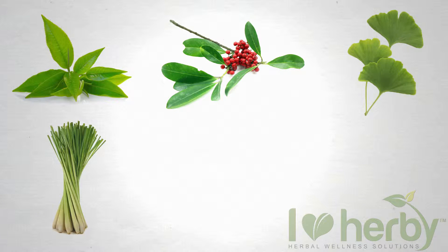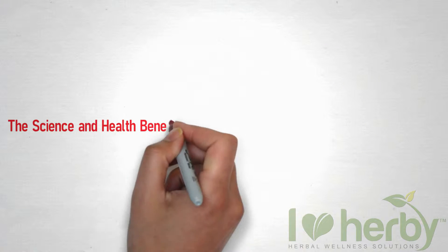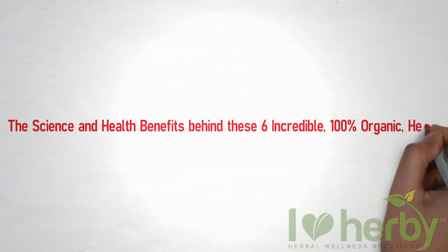Green tea leaf, yerba mate leaf, ginkgo leaf, lemongrass, spearmint leaf, and stevia leaf. The science and health benefits behind these six incredible 100% organic herbs include the following.